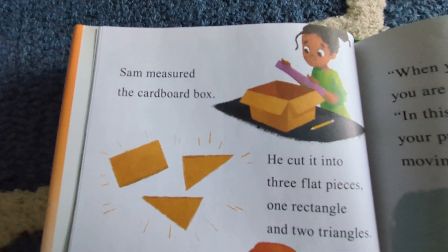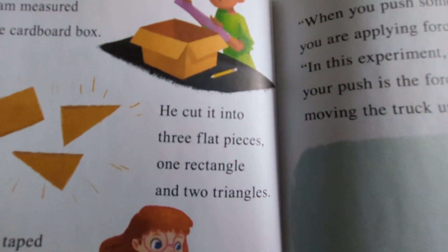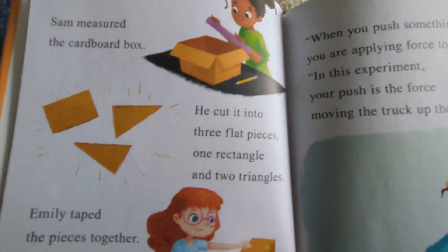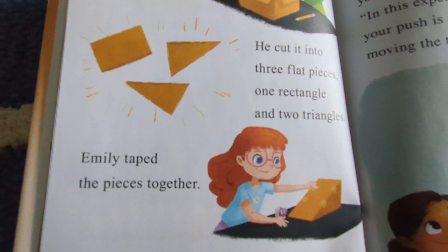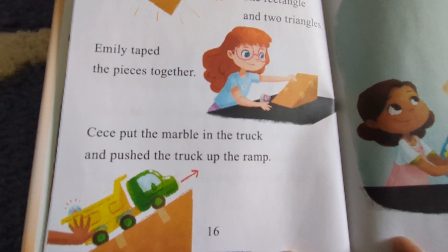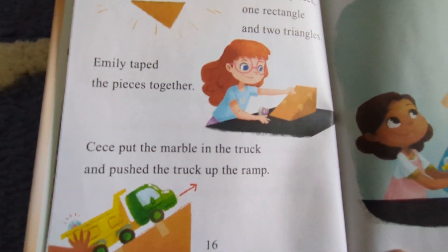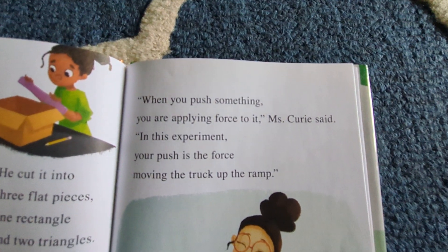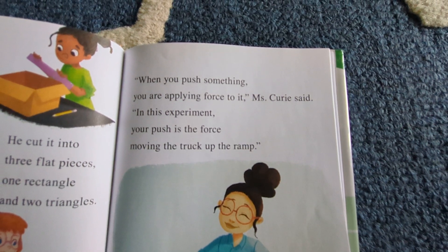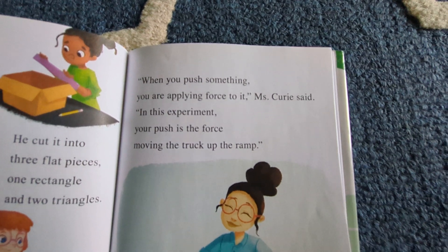Sam measured the cardboard box. He cut it into three flat pieces: one rectangle and two triangles. Emily taped the pieces together. Cece put the marble in the truck and pushed the truck up the ramp. "When you push something, you're applying force to it," Mrs. Curry said. "In this experiment, your push is the force moving the truck up the ramp."